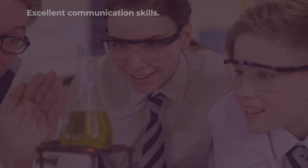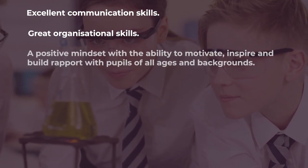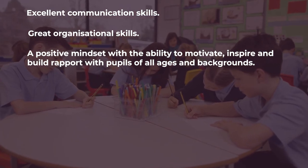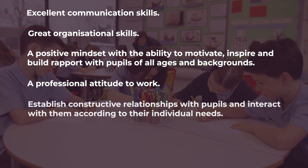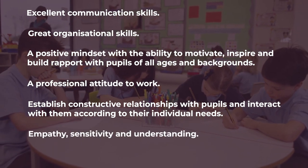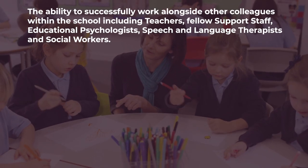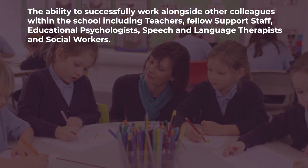The key skills of a teaching assistant include excellent communication skills, great organisation skills, a positive mindset with the ability to motivate, inspire and build rapport with pupils of all ages and backgrounds, a professional attitude to work, the ability to establish constructive relationships with pupils and interact with them according to their individual needs, empathy, sensitivity and understanding, the ability to teach pupils, and the ability to successfully work alongside other colleagues within the school including teachers and fellow support staff.